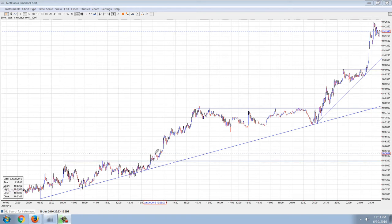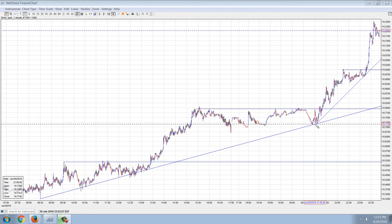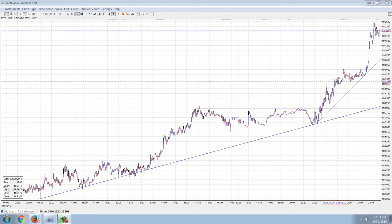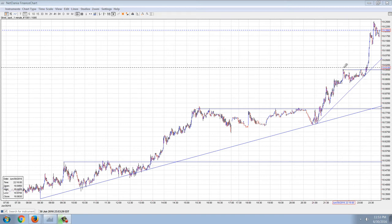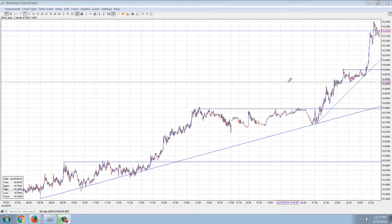Continuation pattern with virtually no correction. You can see the next pennant forms up, a little bit of correction back to the exact trend line, blast off through that pennant, and forms another pennant. And you can see, again, a correction to a sharper trend line now, and another breakout. So, all the way up to $19.25.